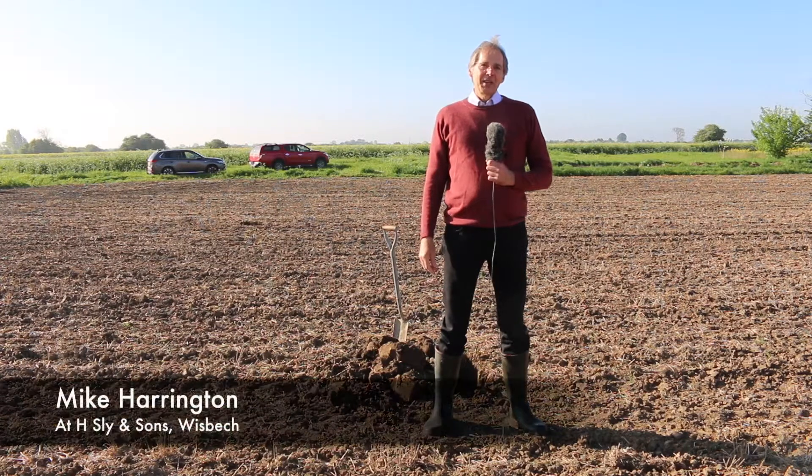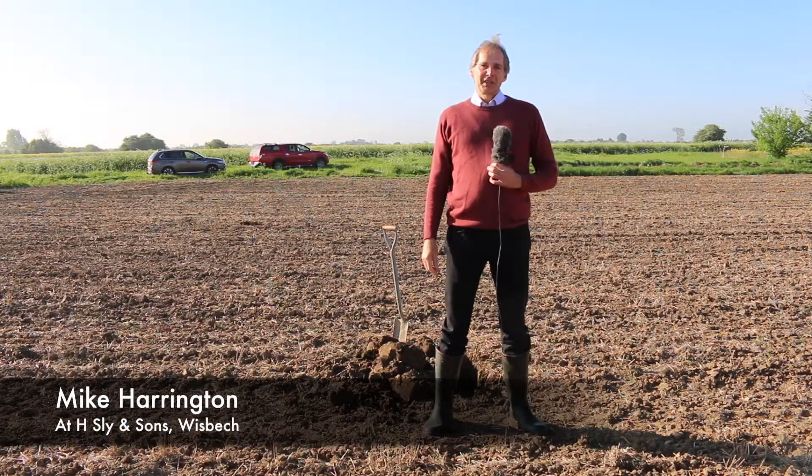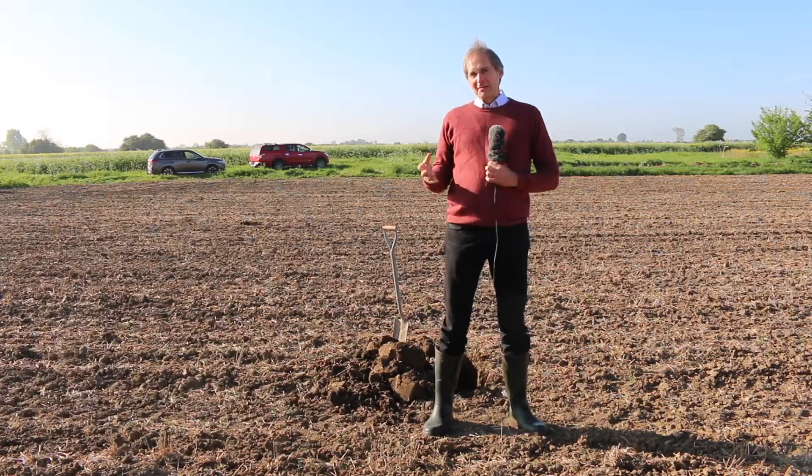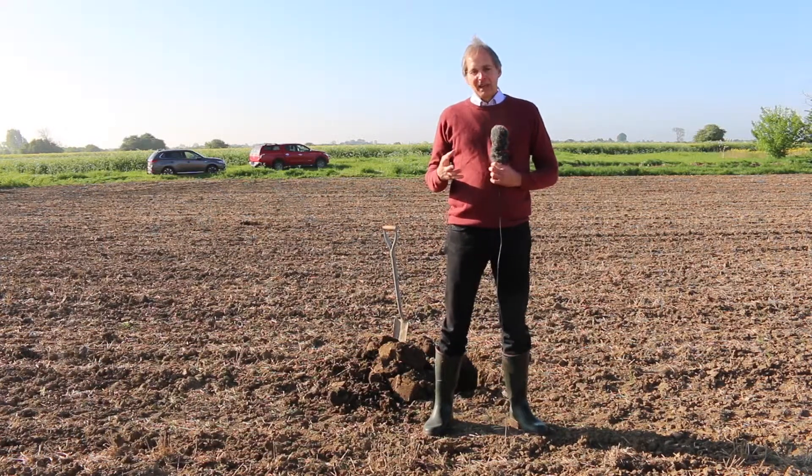Well hello again. Today we're in Lincolnshire, just outside of Wisbech, on a very heavy land farm which has just started direct drilling this time last year.